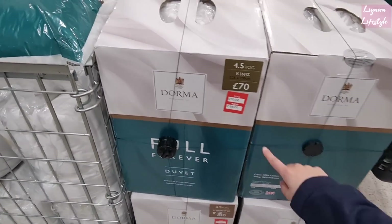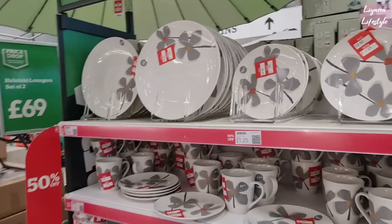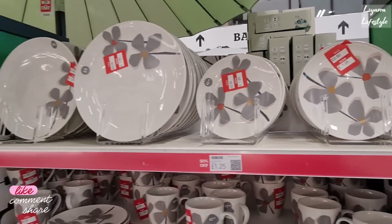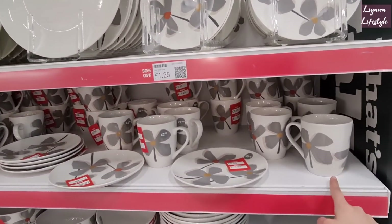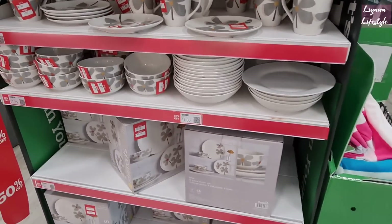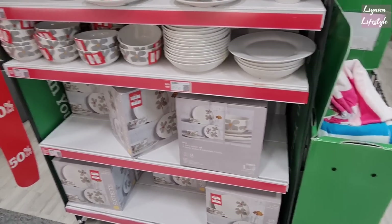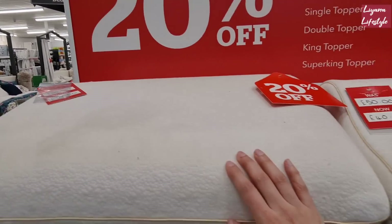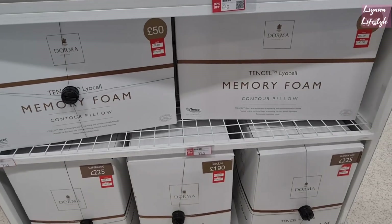The matching duvets are now £56 from £70. Wow, look at the plates — loads of reductions here. Now £125, and £150 for the bigger ones. They have matching mugs as well, and then you've got the whole set for £15 instead of £30 — that's half price. We've got £20 off on this. So these were £40, they're now £32, and from £50 to £40. Memory foam as well.